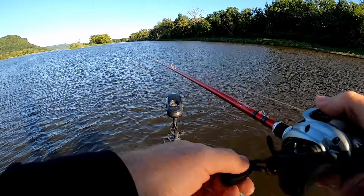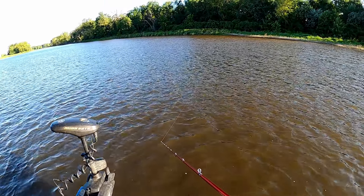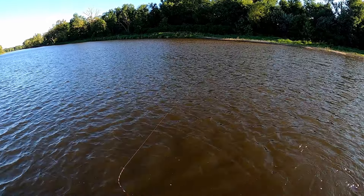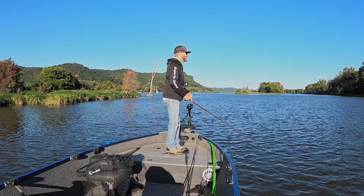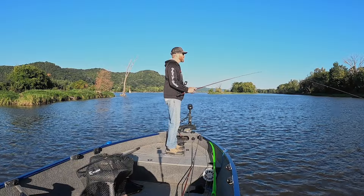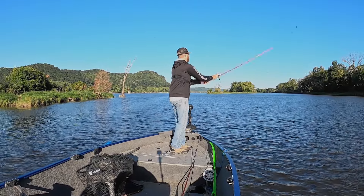One structure that can be found along the main channel and backwater sloughs are sand drops. Sand drops are commonly overlooked but can be great for giant smallmouth. They usually go from a foot of water down to three to four feet very quickly. The fish relate to these ledges — they use those drops to push bait up against them and feed. It's typically a smallmouth spot.